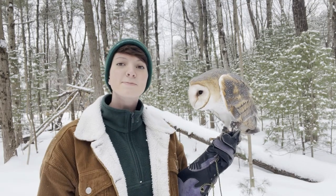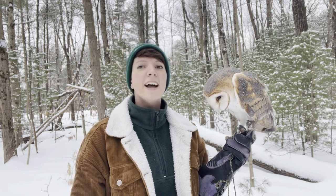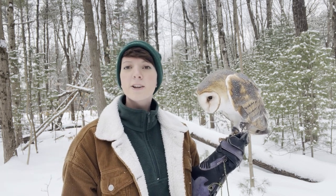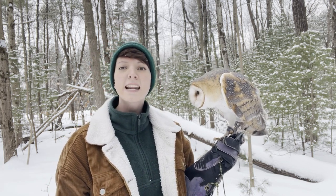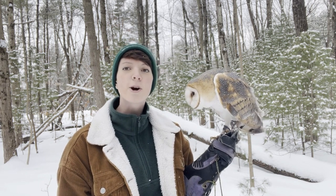Hello everybody, my name is Mal. I am the Zookeeping Interpreter at the Trailside Museums and Zoo at Bear Mountain State Park. Today we're going to be talking about Winter Wildlife Survival. I'm here at Whispering Walla Wild Care in Schenectady, New York, with my friend Papa the Barn Owl, to talk about some unique adaptations that owls have to get them through the harsh winters in New York.